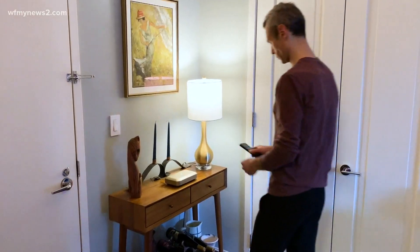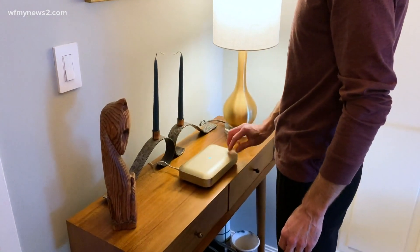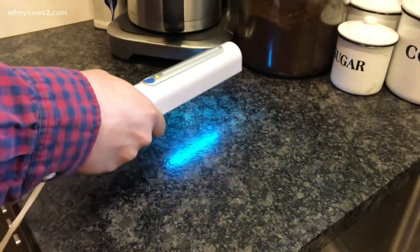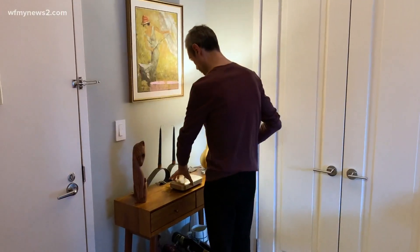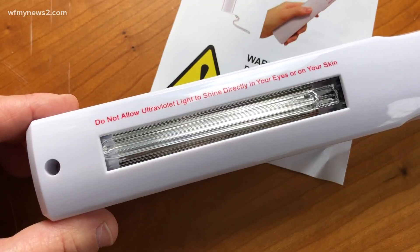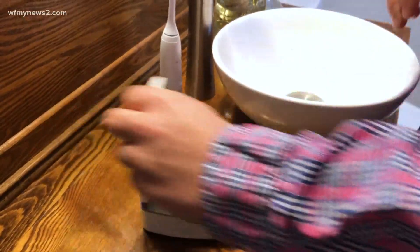For example, waving the light quickly over the countertop likely is not going to be enough. Because UV can still burn your eyes and skin, you never want to directly look at it. Also be very wary that UVC light can degrade — it can fade or crack certain materials like plastic, polymers, and dyed textiles over time.